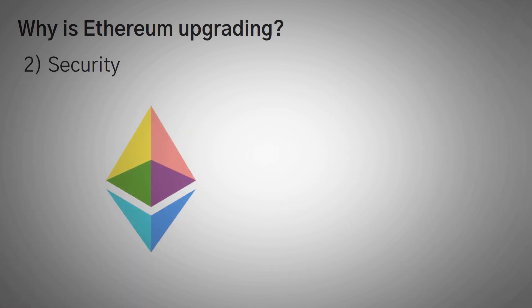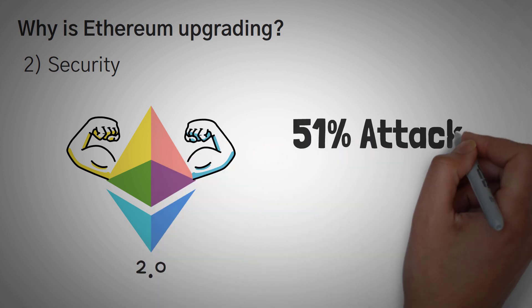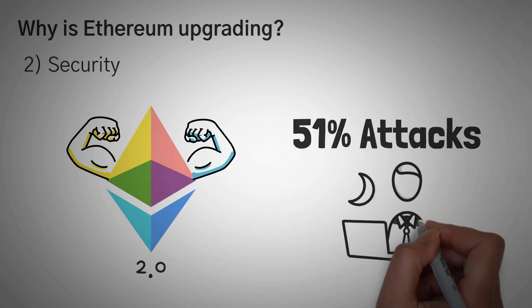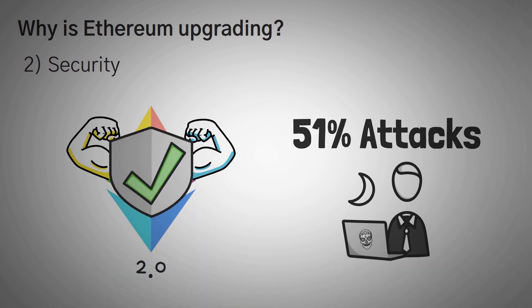Second is security. Ethereum 2.0 will also be much more resistant to 51% attacks due to how it works. In other words, it'll be much more difficult to attack the network or to do something malicious to it, and in the rest of this video we are going to explain a bit more of the technical side on how that works.